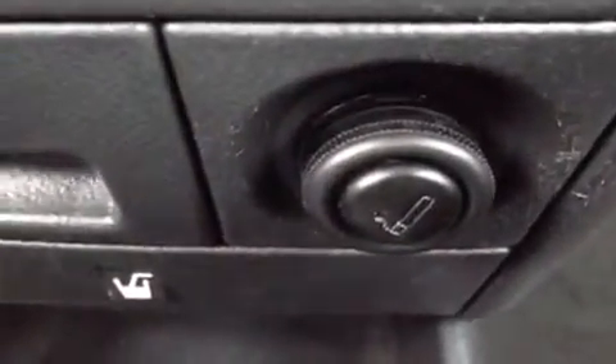We have the AC controls. I'll bring you on down here — we have the cigarette lighter, which is also a 12 volt auxiliary power outlet. And right here we have the pop out cup holders.